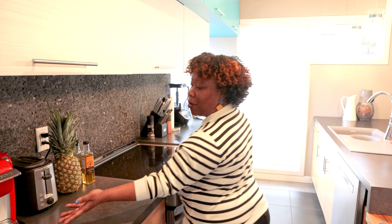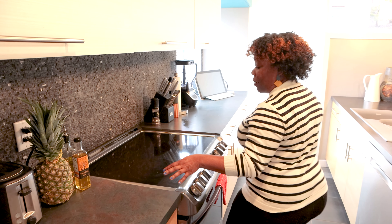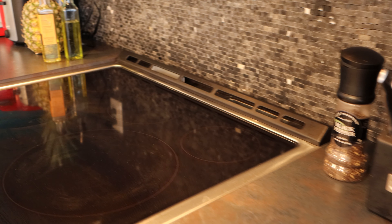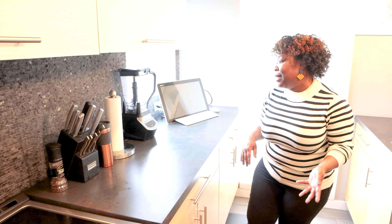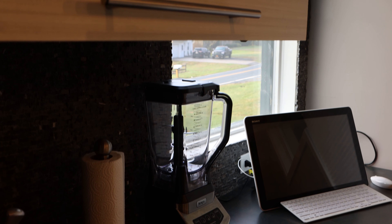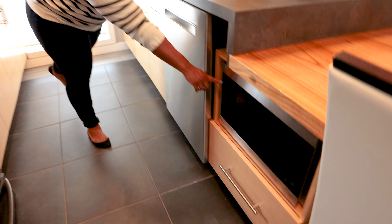You have, of course, your Keurig for your morning coffee, a toaster oven, and your stove where you can get down. You also have appliances such as a Ninja, a dishwasher, as well as your microwave.